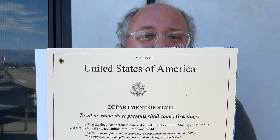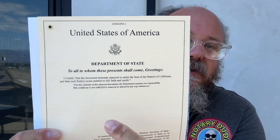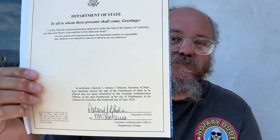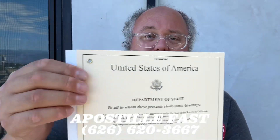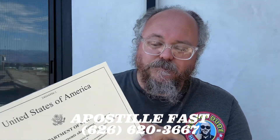At the very top it says United States of America and Department of State. Down here it has some wording and it's signed by a couple of individuals from the federal government. So if you're in a situation where you need to get a federal apostille, this is what it's going to look like. They have the grommet right here and then you have the cover sheet here for the federal apostille.